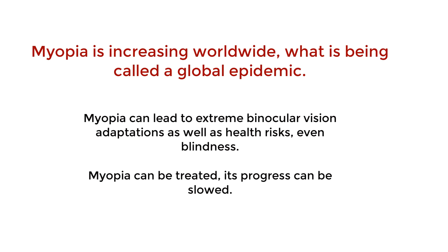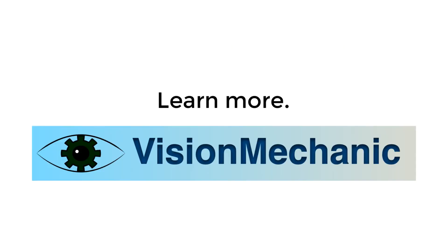There are solutions for progressive myopia — it can be slowed and risks minimized. Learn more about myopia and treatments for it at visionmechanic.net. Thanks for watching.